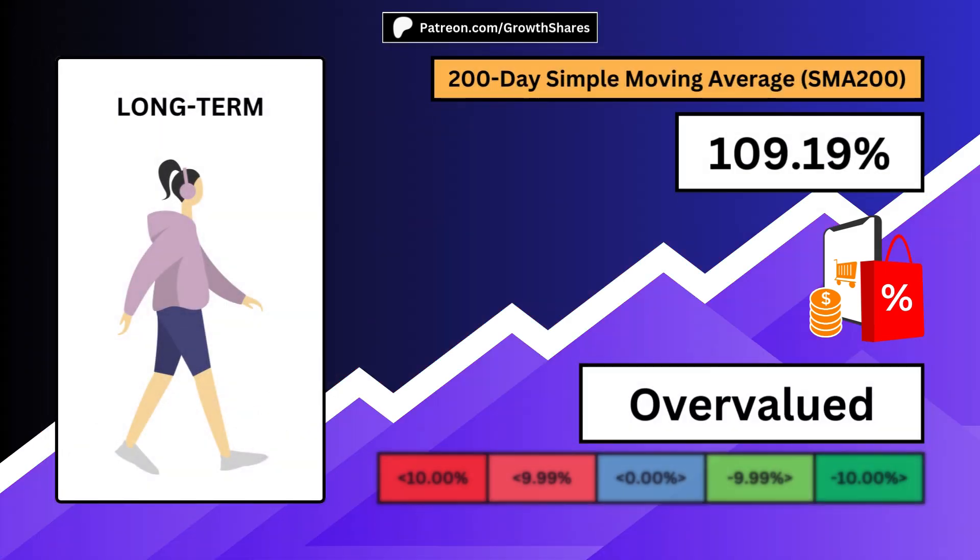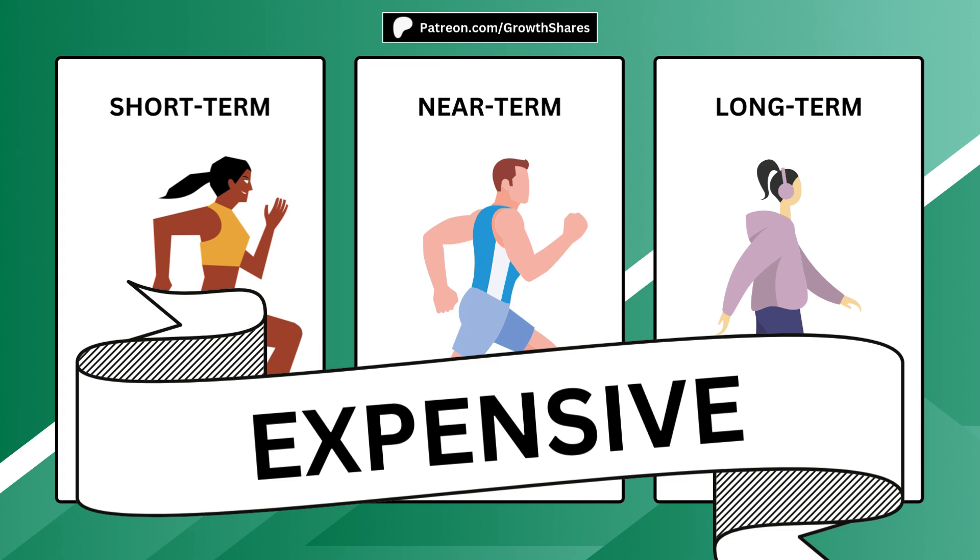A long-term investor will not only consider the business, but also look for a negative 200-day simple moving average, ideally a very low number. The holding period for long-term investors is more than a year, often decades even. Lastly, if you want absolute value, you can average out all three time horizons — this will ensure you're getting a bargain price for your investment.